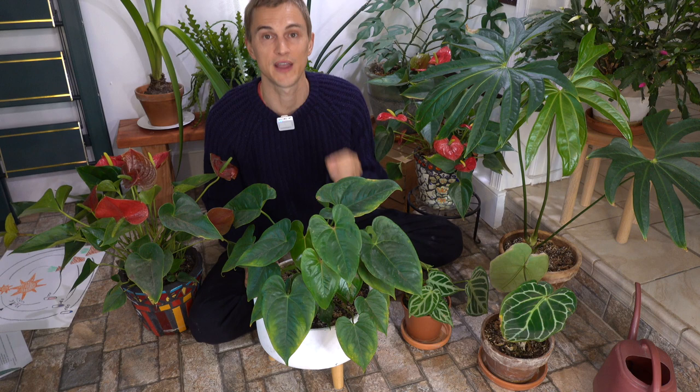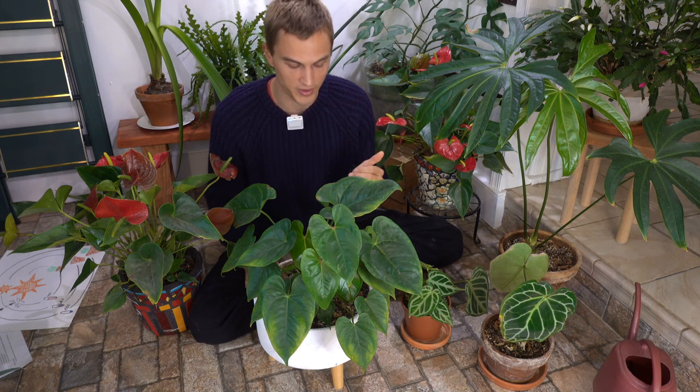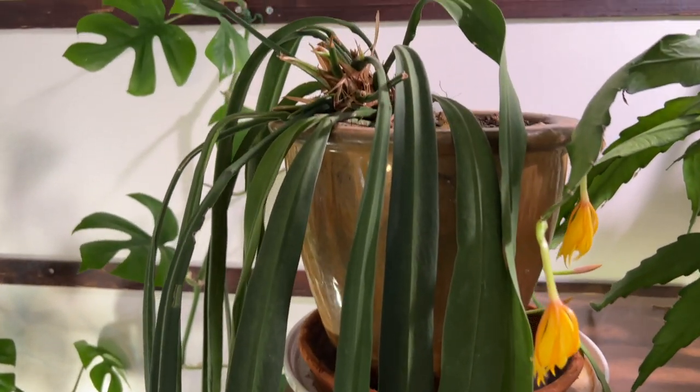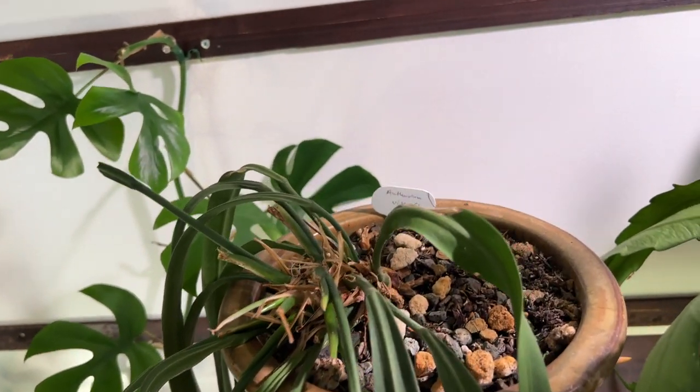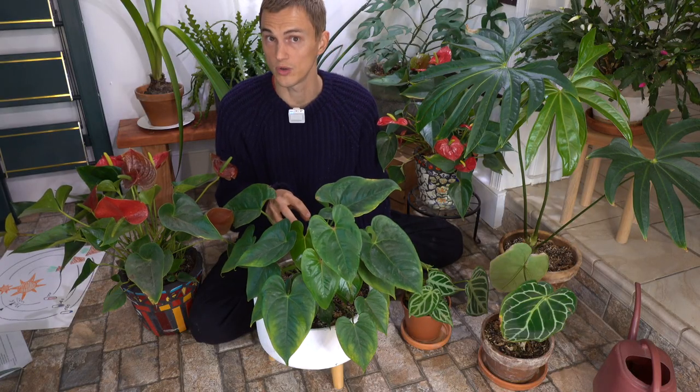Because anthuriums come from an area with such chunky soils and such great drainage, we really need to recreate that by using a very chunky substrate. This is when you have to get a little more finesse into how you're growing your plants. I have a recipe for a soil substrate, but typically by adding things like orchid bark, perlite, and charcoal into your potting mix, you're going to help recreate that quick-draining environment which anthuriums are used to in the wild and which they absolutely need in order to thrive.